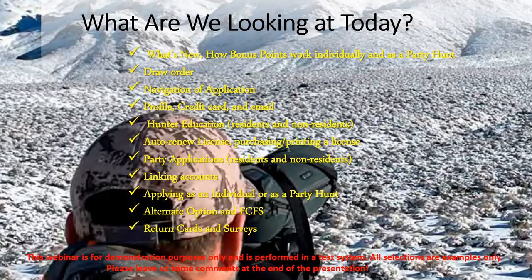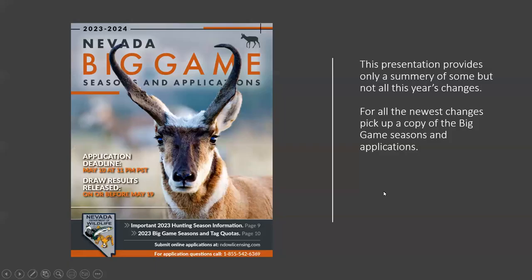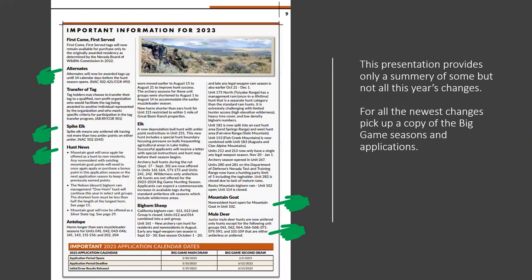This presentation provides only a summary, but not all of this year's changes. So please pick up the Big Game Seasons and Applications book. You can also get this online — go to e-regulations, Nevada 2023, and page through it electronically.